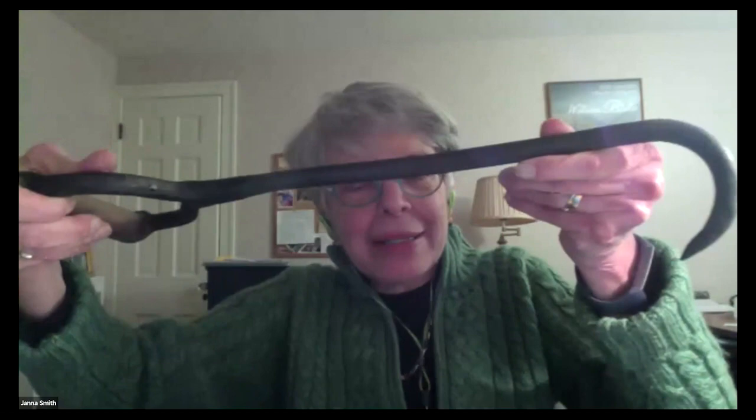Thank you all for coming. I want to start by asking — and I know we're not interactive, but you can just contemplate this — if anybody knows what this is. The reason I'm asking is not to put you on the spot, but because I didn't know what it was for a very long time.